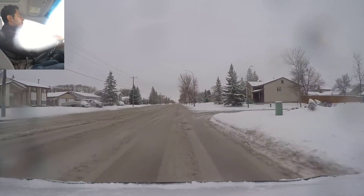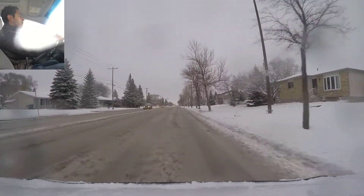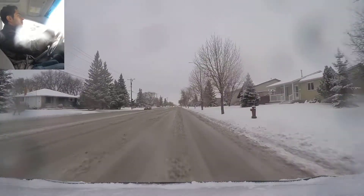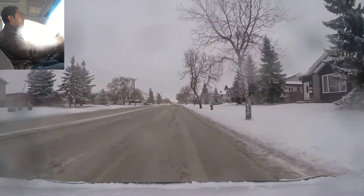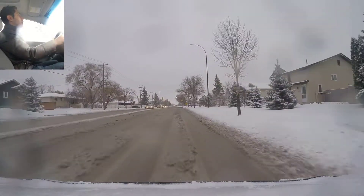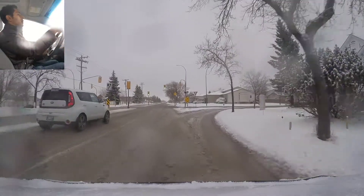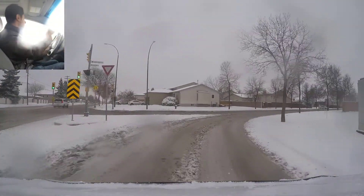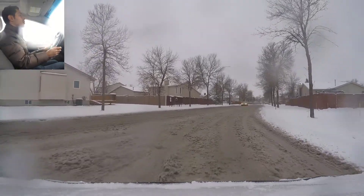The maximum posted speed limit here is 60 kilometers but I'm doing about 50 because of the road conditions. We're going to be turning right at the traffic lights, so signaling right, slowing down a little bit, and staying closer to the curb. Slowing down a little more, checking traffic on the left side — looks clear, and we are good to go.